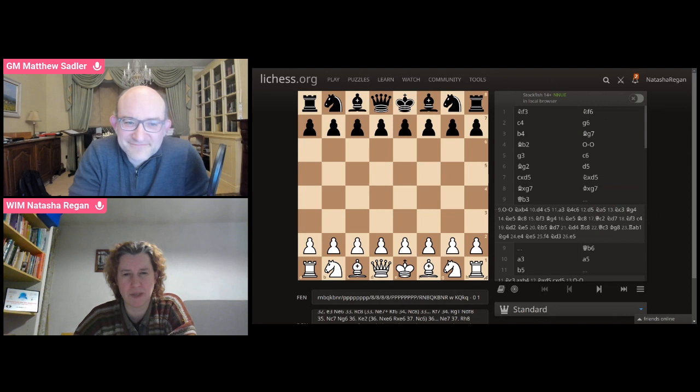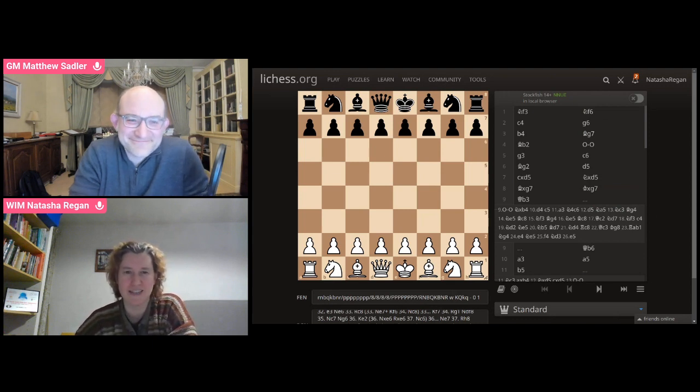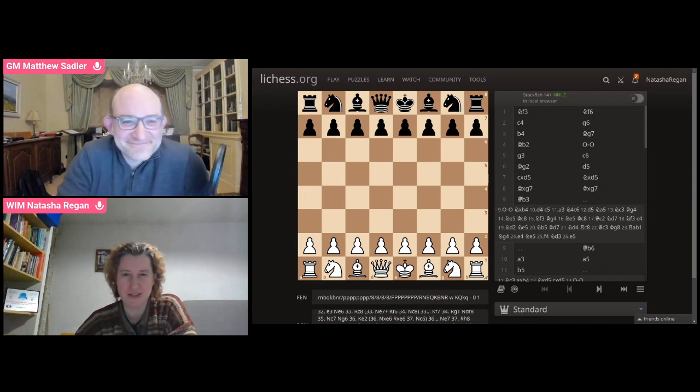It was the English Championships. It was eventually won by Grandmaster Mark Hebden, who I had to play in the last round and suffered in that game. But what I want to show you is not a game where I suffered, but actually a game where I won. And this was against the very strong player, International Master Andrew Ledger.